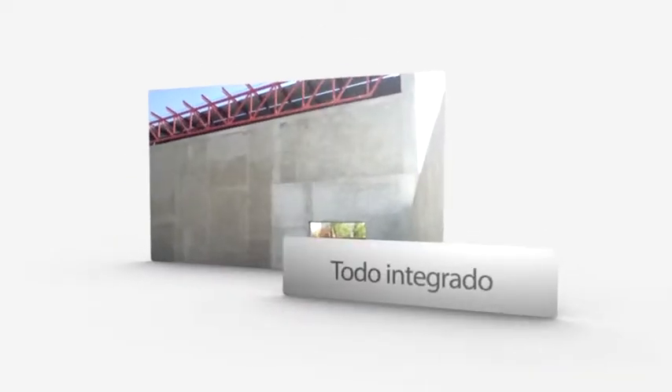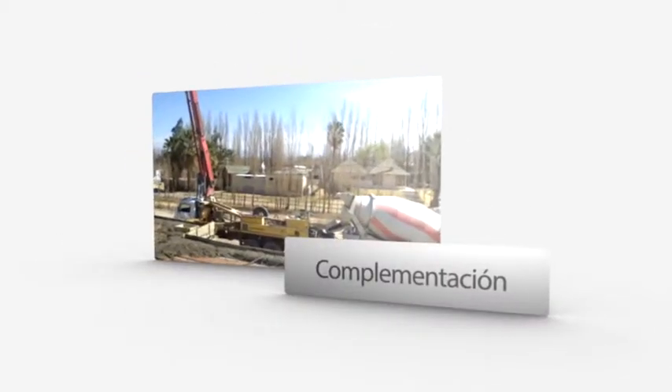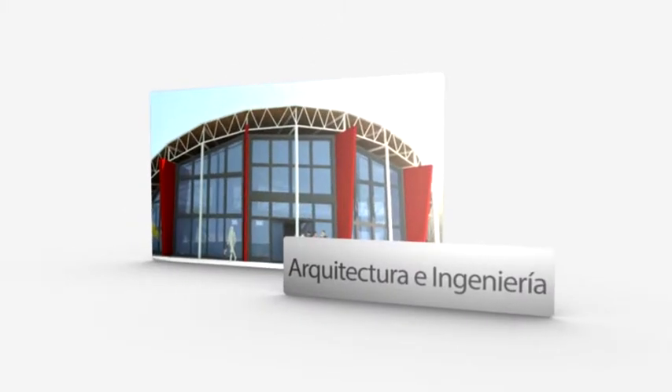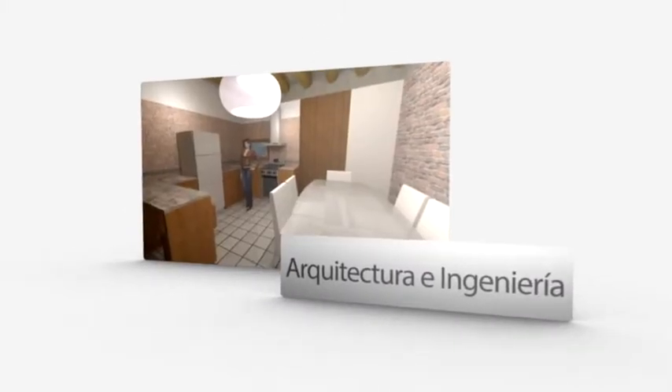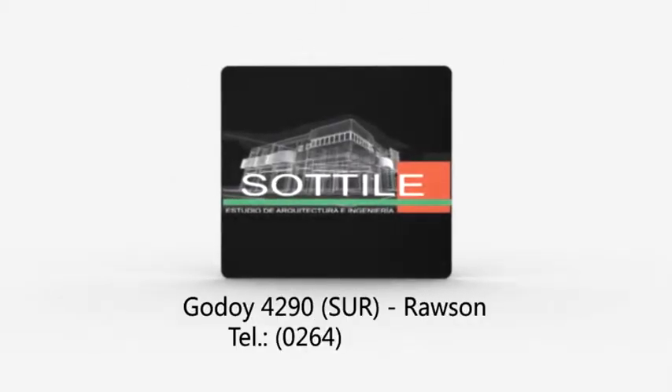Sotile, Estudio de Arquitectura e Ingeniería. Nuestro estudio es un todo integrado que, con punto de partida y base en el hecho proyectual, se complementa con otros apéndices que hacen posible que la obra de arquitectura sea como la concepción. Sotile, apostando al crecimiento de San Juan. Godoy 4.290 Sur, esquina Boulevard Sarmiento, Planta Alta. Teléfono 428-3178, Rawson.